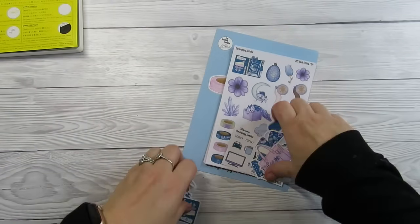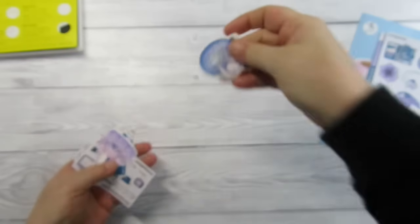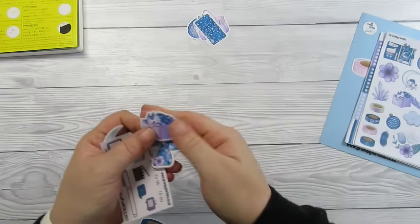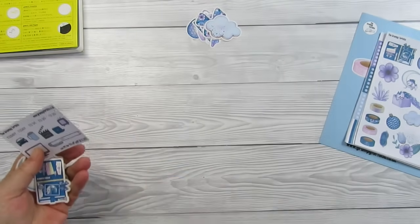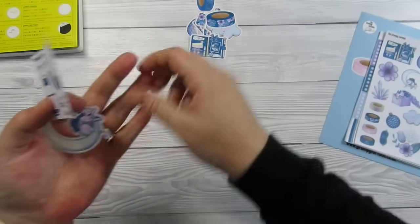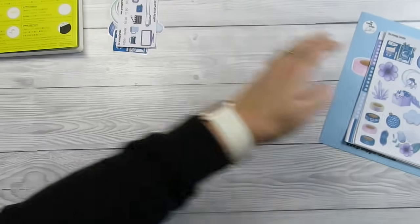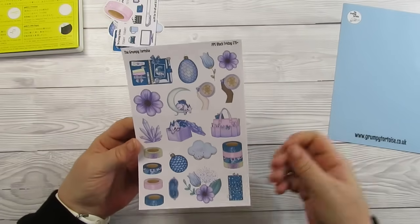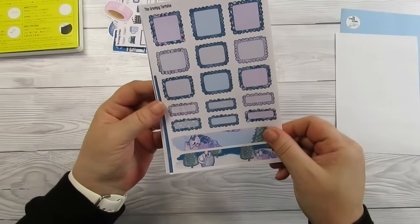Let's get into the freebies. We've got a little dragon in a planner tote, a planner, a dragon in a box, a bow, a cloud, some washi tape, some more washi tape, another planner, a dragon on a moon, and a little freebie with a lovely font — that's the font she does her stickers in. We've also got a pink washi tape.